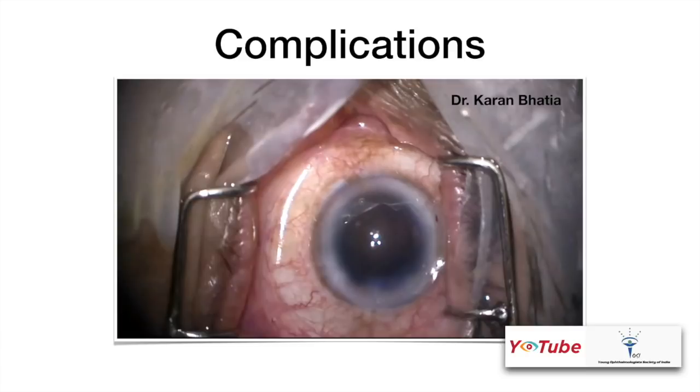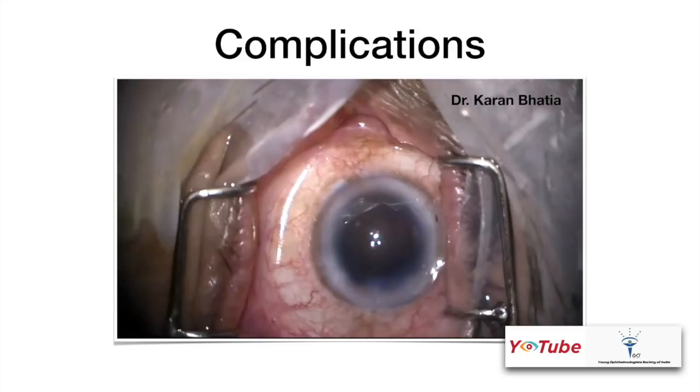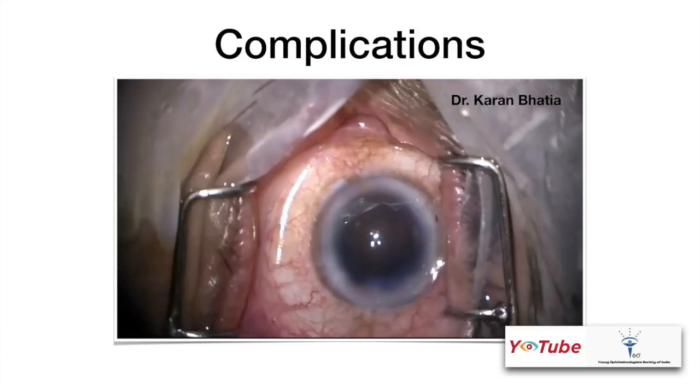To conclude: it is important to choose the right patient, minimum manipulation is absolutely necessary, and everything depends on your comfort level. Be confident — it's just a mental block. Thank you so much.